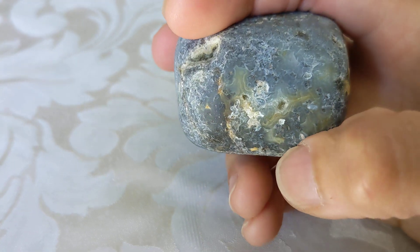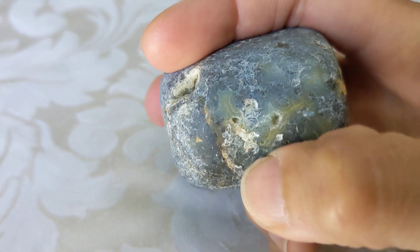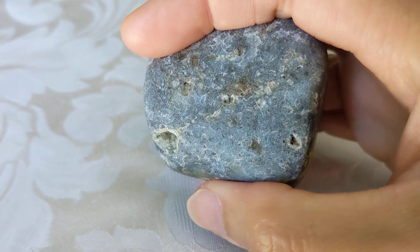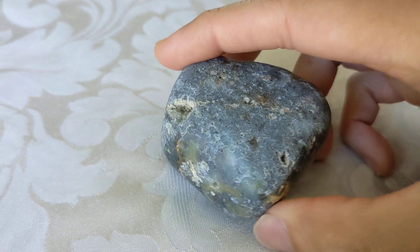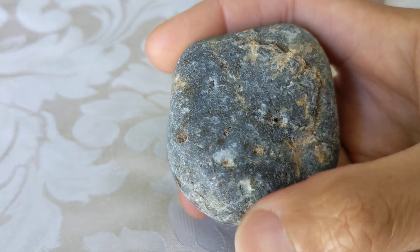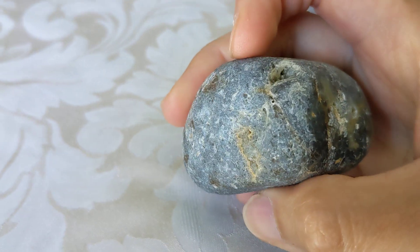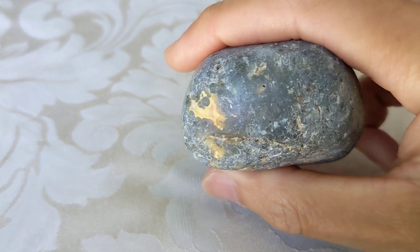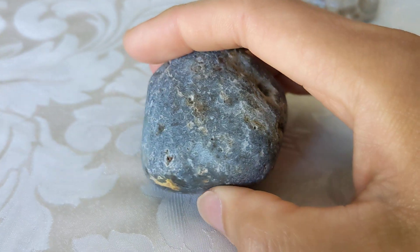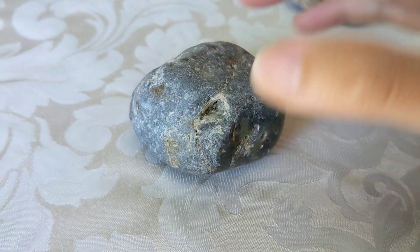I'm not sure if I should cut it open. You can see the nice fortifications here. I'm not sure how it'll look if I cut it open, but maybe I should, and then polish both halves — maybe it'll reveal more of its structure and more of what the inclusions actually look like. Let me know in the comments what you think I should do with this. I hope you enjoyed this short video.